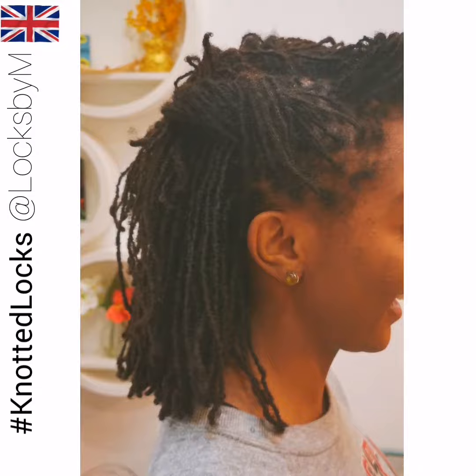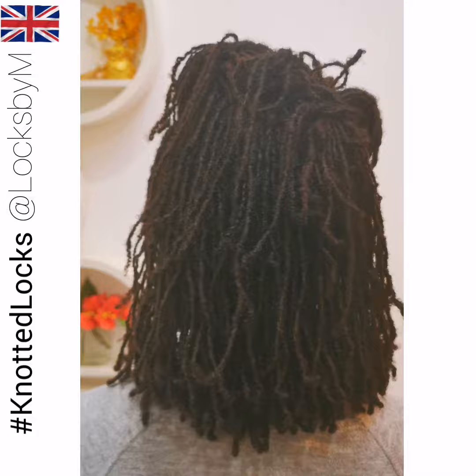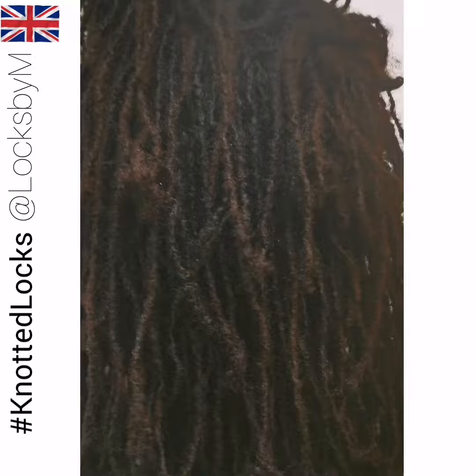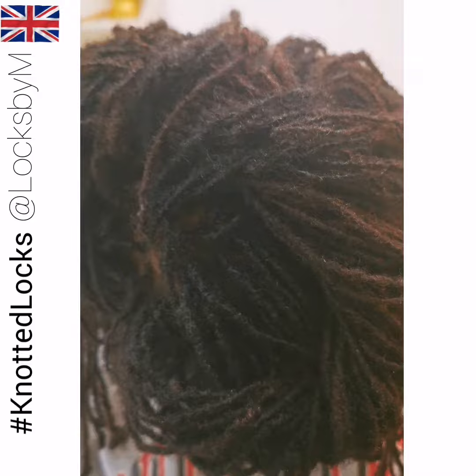This encourages complete locks freedom. Knotted locks has been created so you can swim on a daily basis, shower every week, saturate your hair in water and not worry about which shampoo you're using.